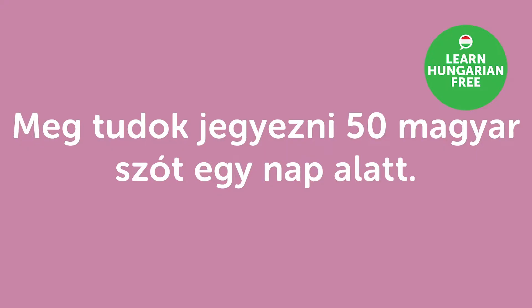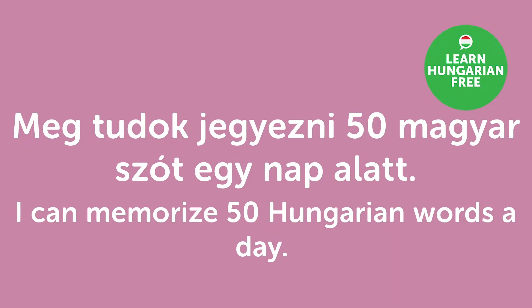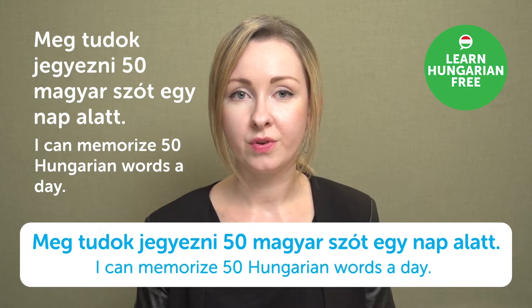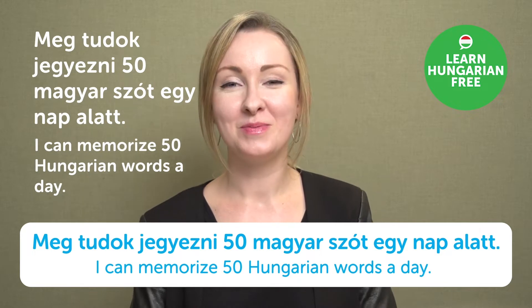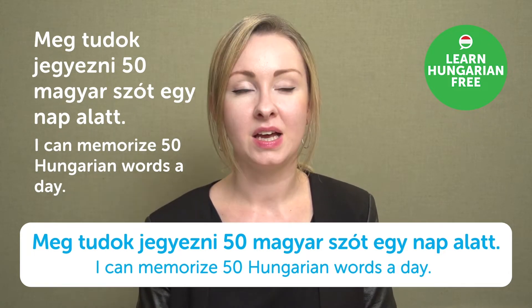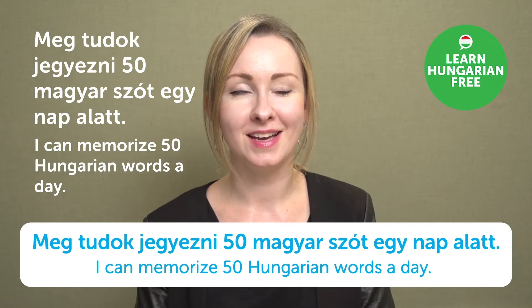"Meg tudok jegyezni ötven magyar szót egy nap alatt." — I can memorize fifty Hungarian words a day. Memorizing fifty words a day is pretty impressive — I think I've never tried that much.